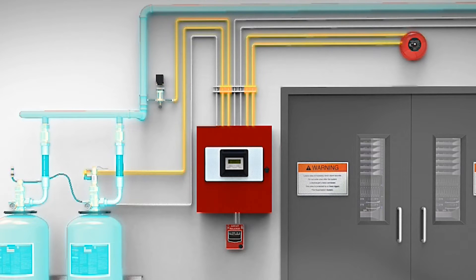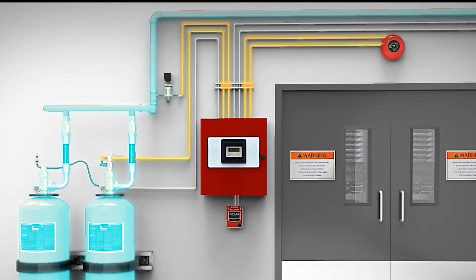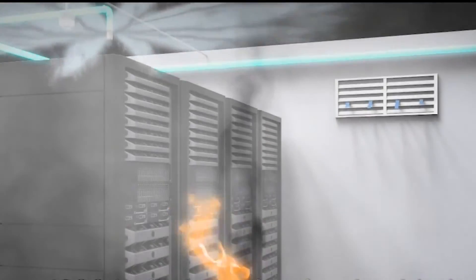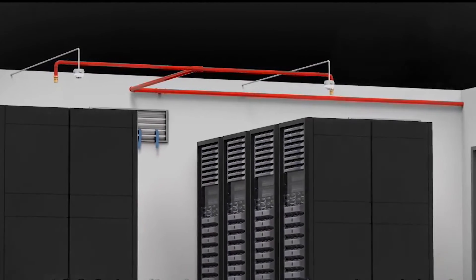The NOVAC-1230 fire extinguisher is not dangerous to humans nor the environment. Additionally, the NOVAC-1230 system is non-conductive — it does not conduct electricity — making it suitable for installation in rooms containing electrical or electronic equipment.